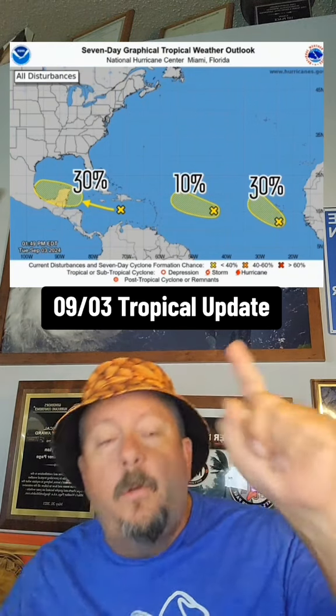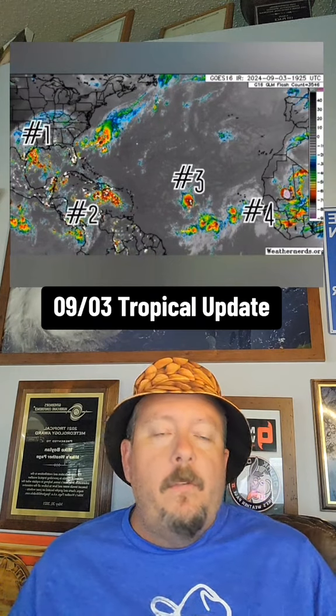New spot to watch at 10%, and then our African spot's lower to 30%. We're not going to focus on that one. This is everything in a nutshell.